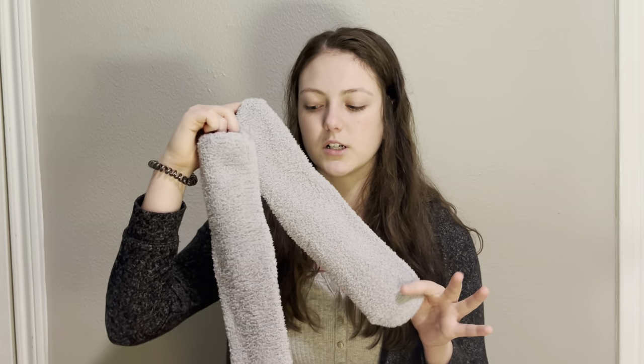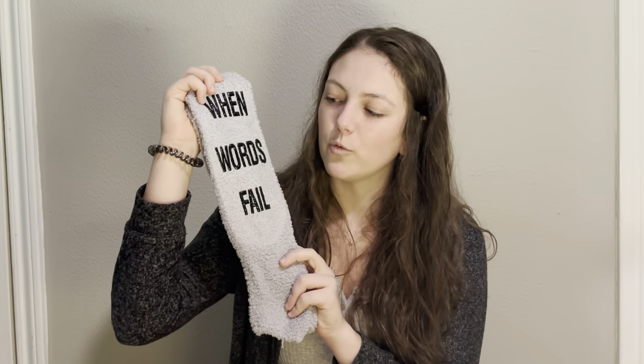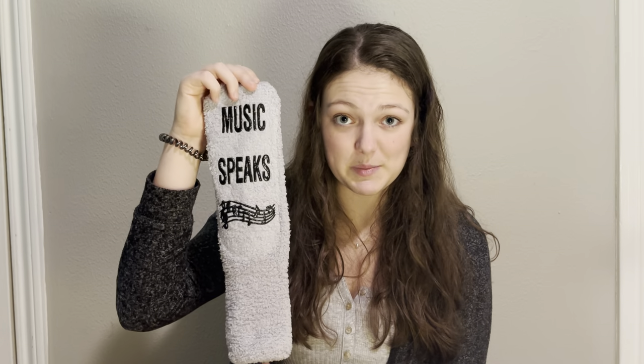I also wanted socks for Christmas — I was hoping for Nike or Puma socks. Before I could send links, my mom said 'socks, that's easy!' So she got me Scooby-Doo socks, Barbie socks, fuzzy gray socks that say 'when words fail, music speaks,' and finally some goofy cocker spaniel Christmas socks — because my dog is a cocker spaniel, so my mom thought it would be funny.